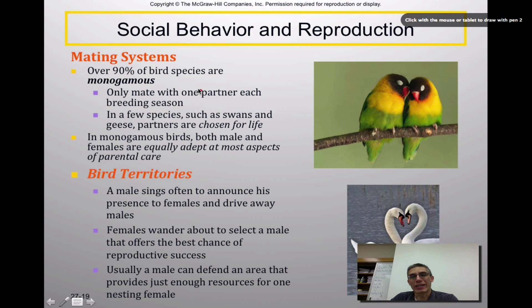Over 90% of bird species are monogamous, meaning they mate with only one partner each breeding season — not necessarily for life, though swans, geese, and some parrots do choose a partner for life. In monogamous birds, both male and female are equally adept at most aspects of parental care. Males often sing to announce their presence to females and drive away other males, while females wander and select a male offering the best chance of reproductive success — based on color pattern, and sometimes on how well the male sings in terms of pattern and intensity.